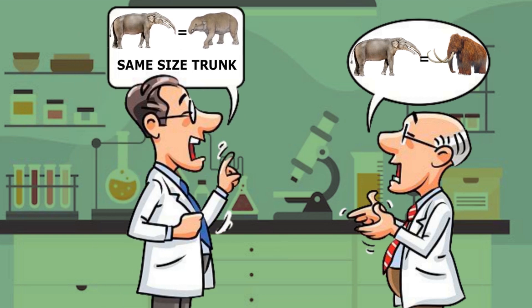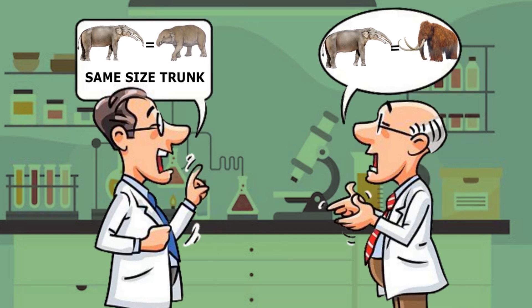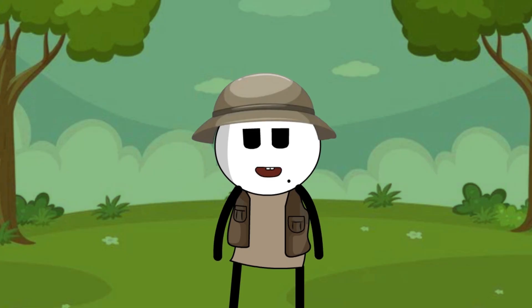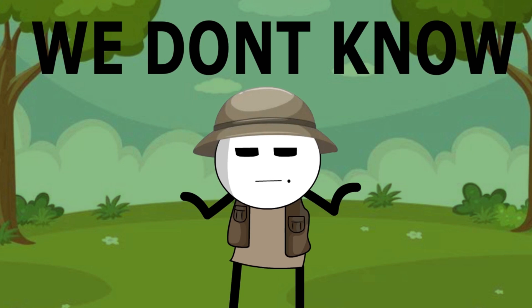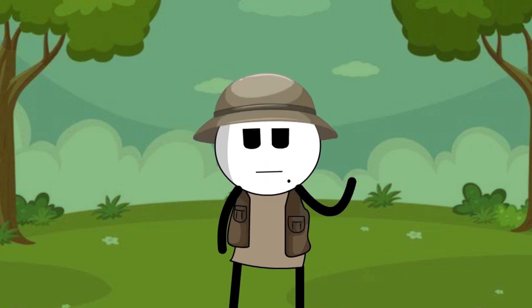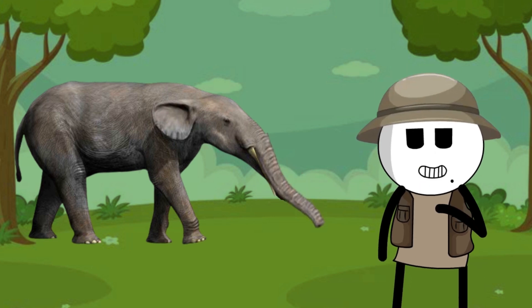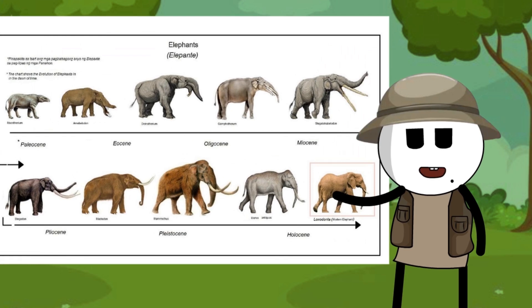Some claim that the trunk was shorter, similar to that of the Paleomastodon, while others claim that it was much longer, like that of an elephant or a woolly mammoth. As it is with the nature of biology, the true answer is that we don't know. The best guess that most people can agree on is that their trunks likely started around the length of the Paleomastodon close to the time of their divergence, and slowly elongated over time, which would explain why more modern animals developed longer trunks.